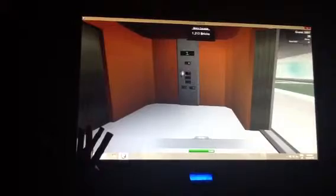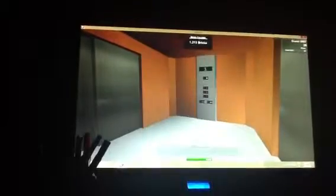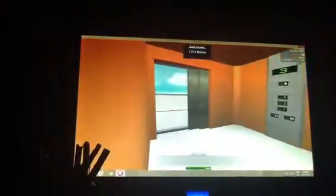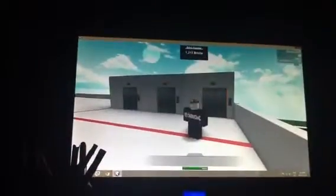We're on and this side will open up. Three. We'll get a quick view to see what the top of it looks like.